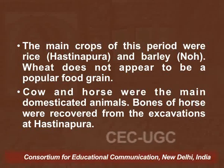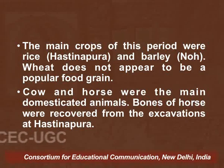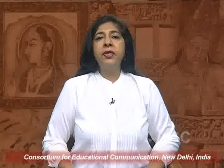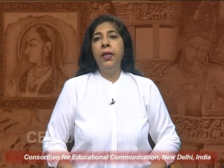Cow and horse were the main domesticated animals. Bones of horse were recovered from the excavations at Hastinapur. From the later Vedic period onwards, agriculture was definitely replacing — or if not replacing, then there was a continued activity of pastoralism — but in addition to that, agriculture had become the mainstay of the economy.